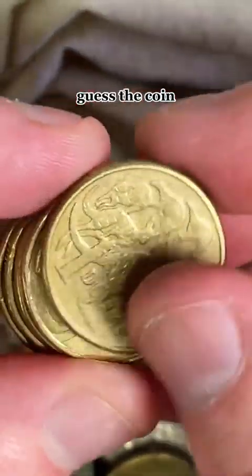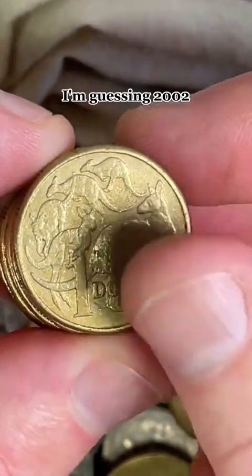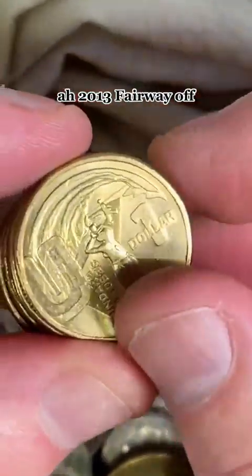Maybe we'll do a guess the coin — what year do you think this coin's from? I'm guessing 2002. Ah, 2013 — fair way off.